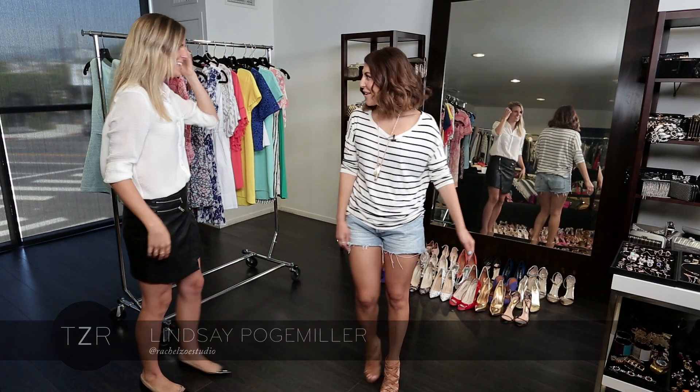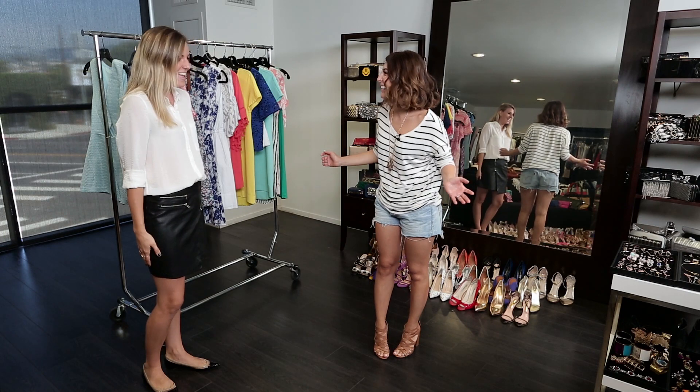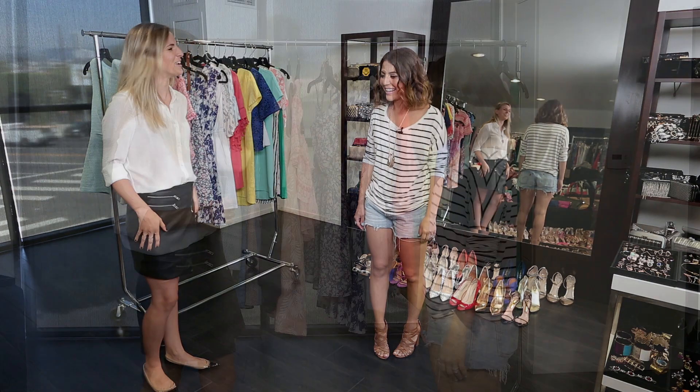Thanks so much for having me. Of course, how are you? Good, how are you? Good. This place looks awesome. Thank you. We have it all accessorized for you.